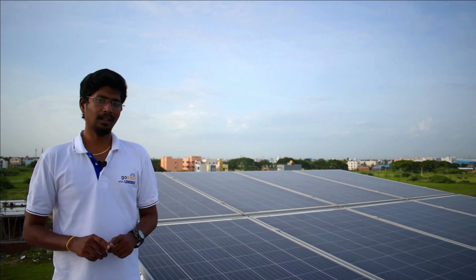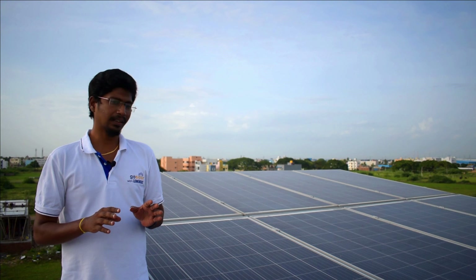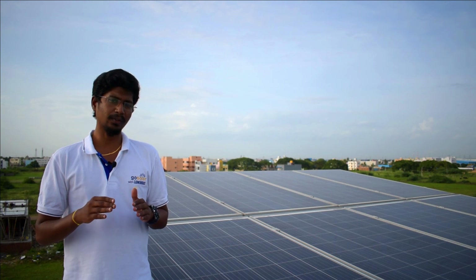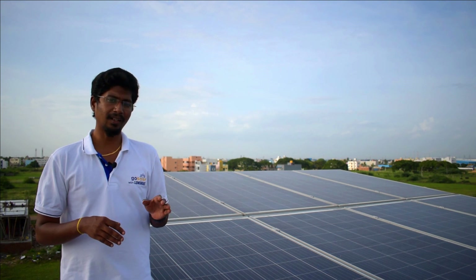If you look at the site, we have a Luminous mic-code 330W panel — 9 panels used. The customer uses the roof space efficiently, and in the future we can also use the roof space.